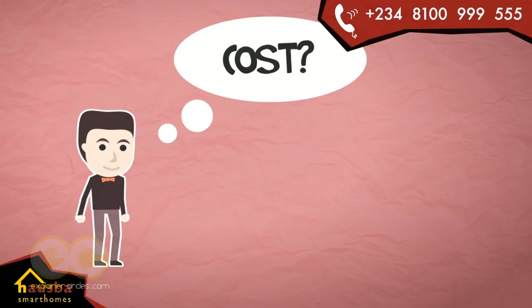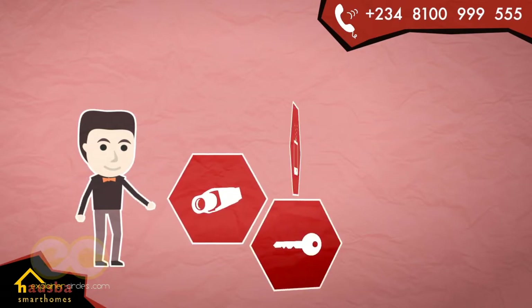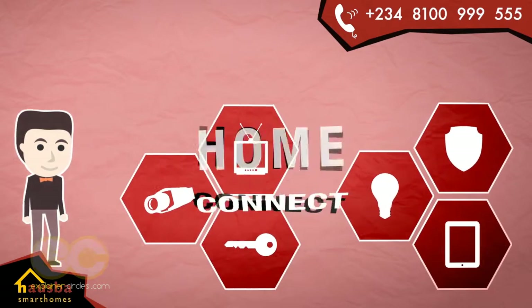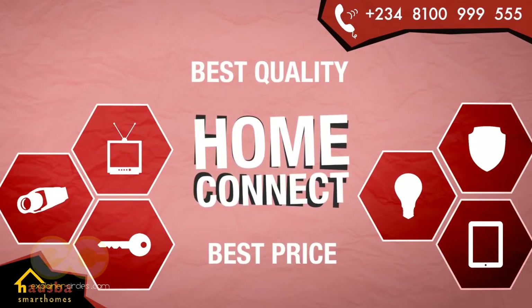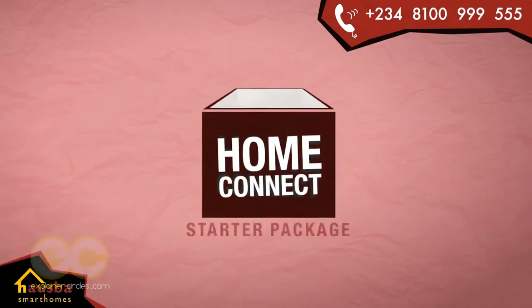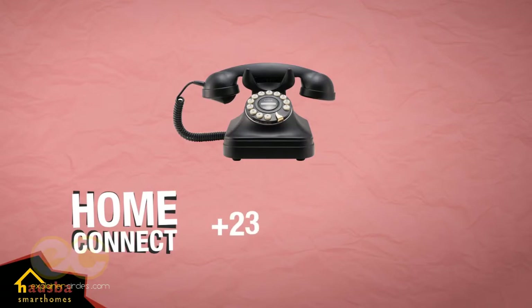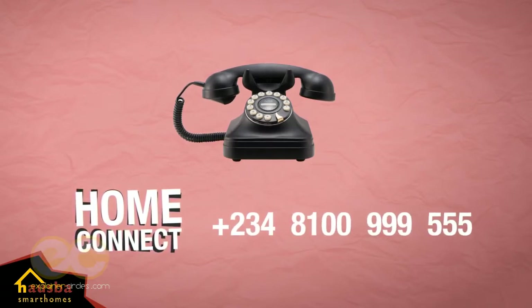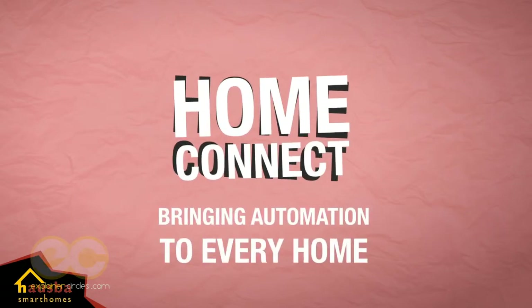Wondering how much this would cost you? The good news is you can afford it. It's modular, so you can start small and grow your system within your budget over time. HomeConnect guarantees you the best quality at the best price out there today. Begin with our starter packages or give us a call today on 234-8100-999-555. HomeConnect — bringing automation to every home.